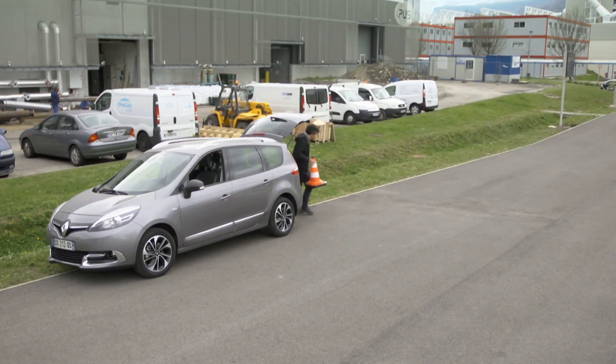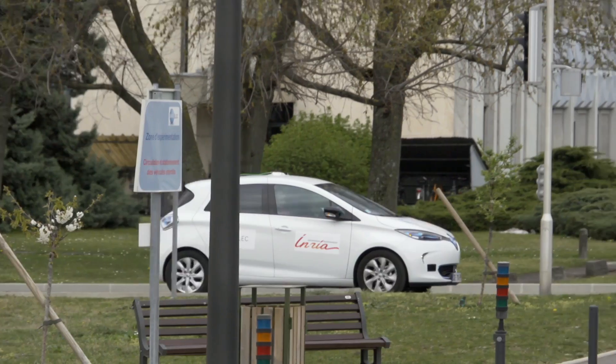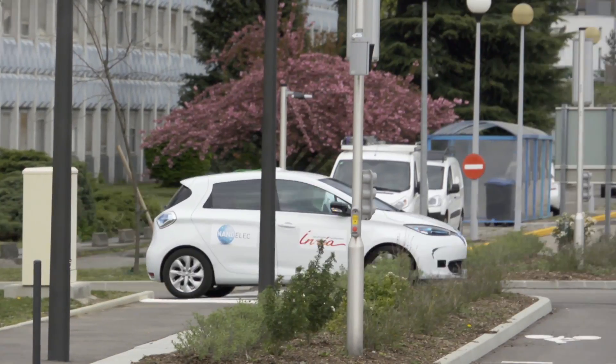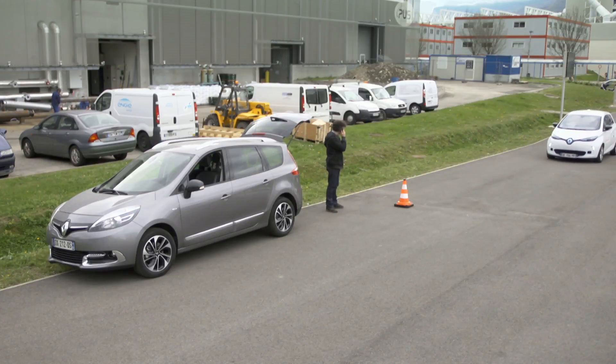In order to innovate in the area of communicative vehicles, you have to have a test vehicle — a vehicle which is a test platform — but you also need a particular infrastructure so that the vehicle can communicate with the different elements of its usual surroundings, such as interactive street furniture, signage, the road, car parks and barriers.